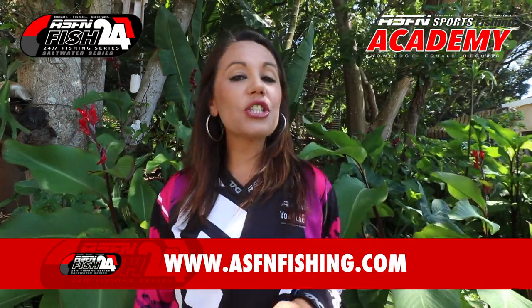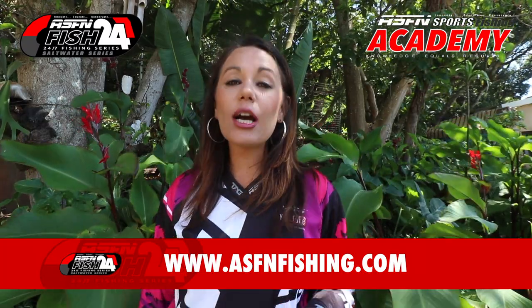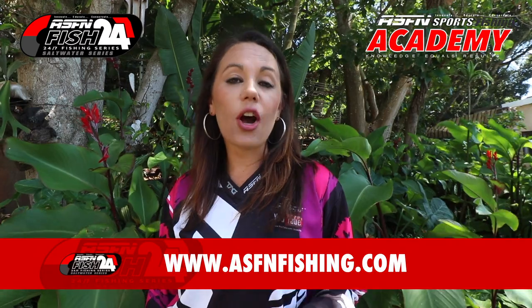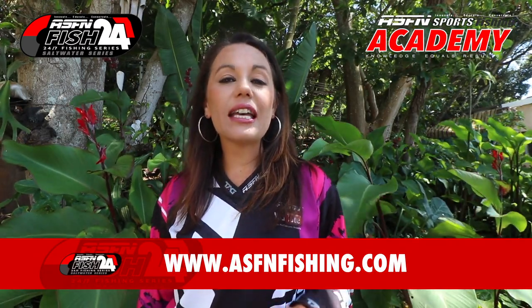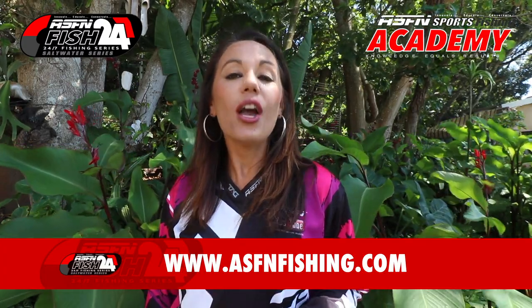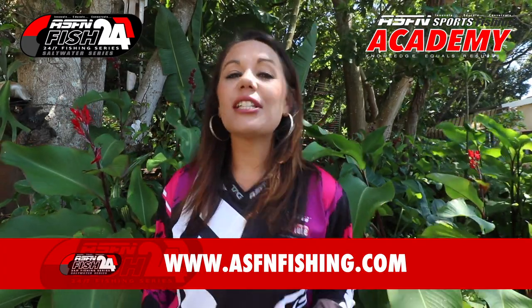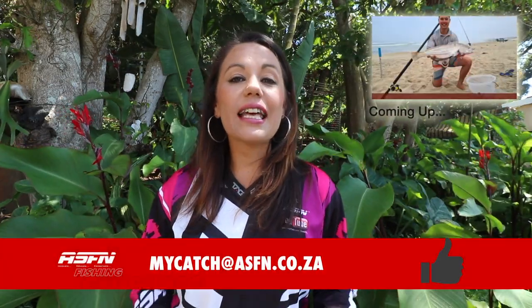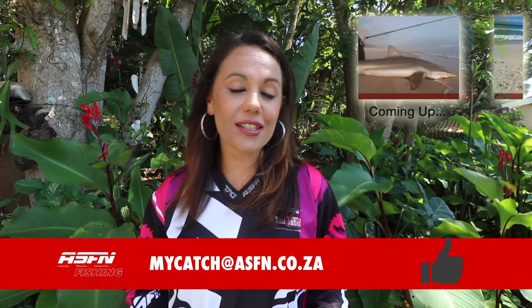For more information on the ASFN Fish 24-7, be sure to visit our website at www.asfnfishing.com and simply click on the ASFN Fish 24-7 logo. You can also find out more about the ASFN Academy on our website, and remember to keep those catches coming to mycatch@asfn.co.za.